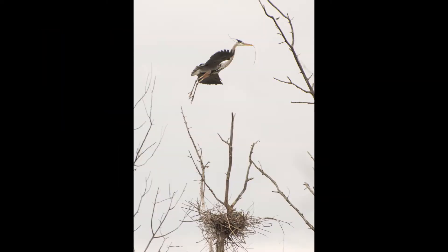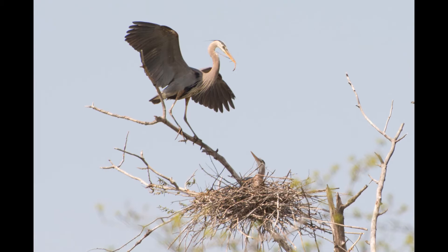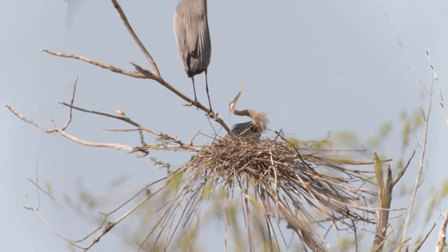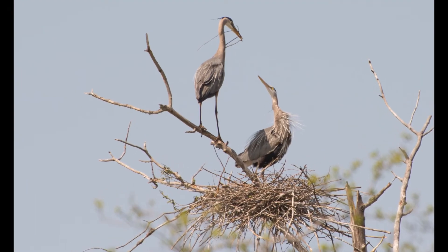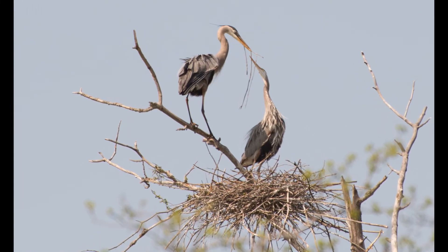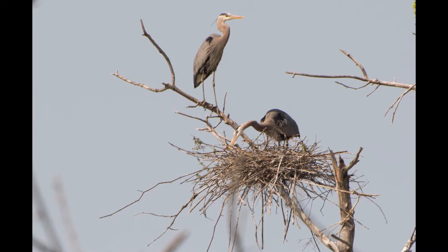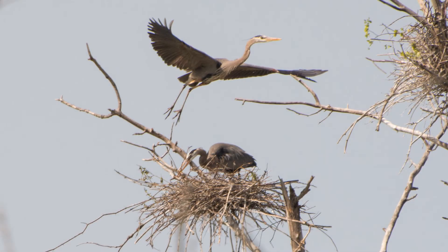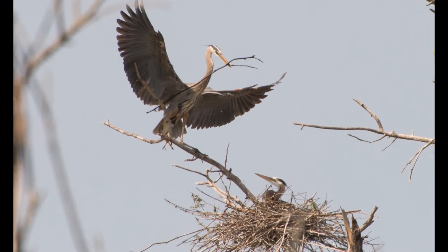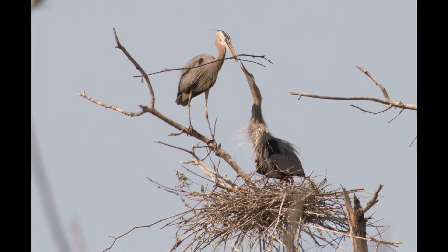Building of nests soon follows. The male collects nest materials, gathering sticks from the ground around the nest site and nearby abandoned nests, then passes them to the female. The female works them into a nest, weaving a platform and a saucer-shaped nest cup, lining the interior with pine needles, moss, dry leaves, and small twigs. The nest is about 4 feet in diameter and takes 3 days to a week to build, solid enough for the eggs to be laid and incubated.